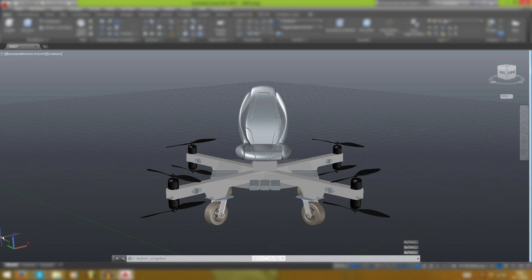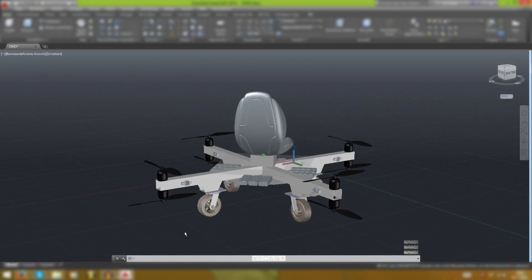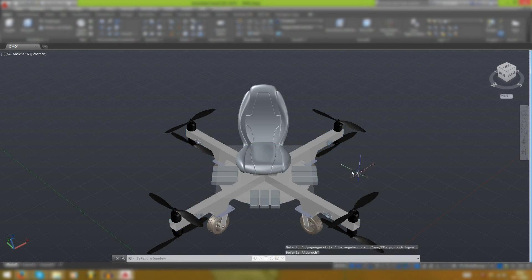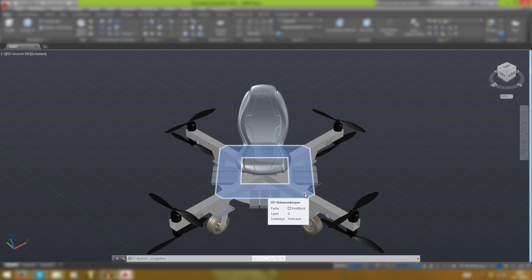Here you can see the OMO — the one-man octocopter — and its core structure. The frame basically consists of two aluminum tubes that form an X, a round aluminum plate, and an acrylic glass plate. The landing gear consists of four rotary pneumatic wheels, each with a piece of pipe. The frame, bolted and welded, has high stability despite low weight, with a diameter of just 2.5 meters.